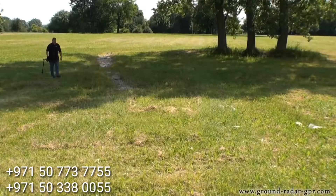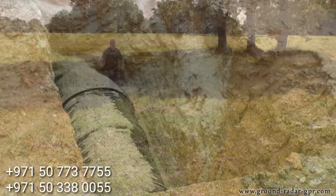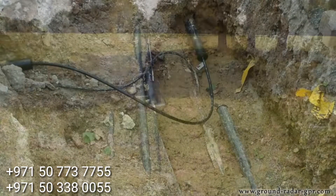The Gephardt ground-penetrating radar is also well suited for construction sites. You can locate subsurface pipes, conduits, gas lines and other buried utilities.